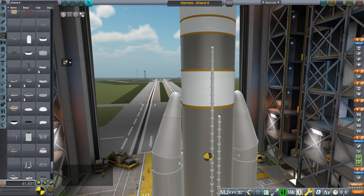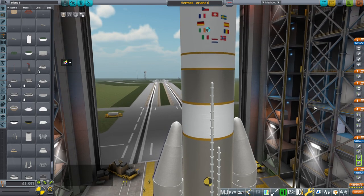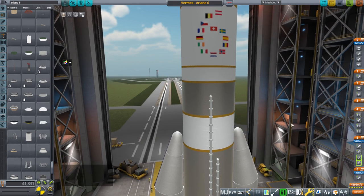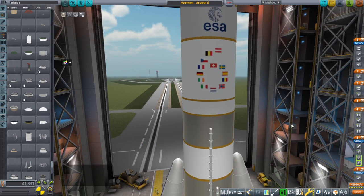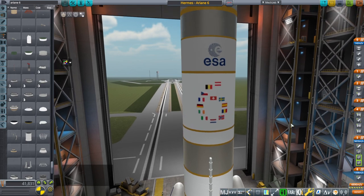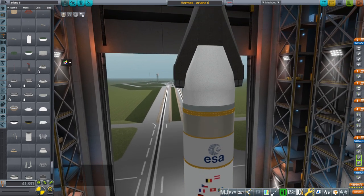Hello everyone, and welcome back to Realism Overhaul Sandbox in Kerbal Space Program 1.8.1. I recently heard that European Space Agency astronauts have been urging the development of an independent spacecraft for the European Space Agency, and I am supportive of that endeavor. So I have come up with an adapted and very old design that everybody who heard that would have immediately thought of — the Hermes spacecraft.